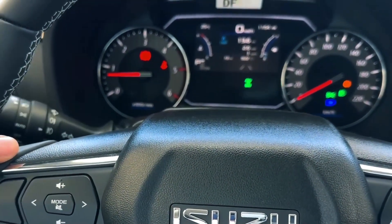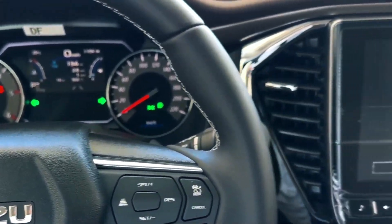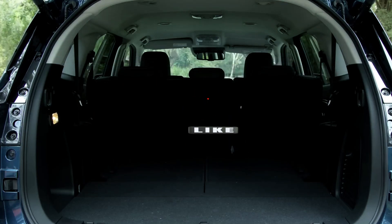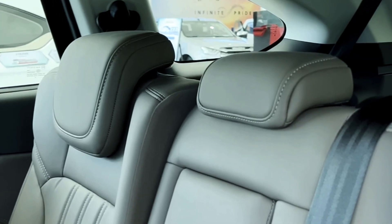Safety features. Safety is a top priority in the Isuzu MU-X. It comes equipped with a range of safety features, including advanced driver assistance systems such as adaptive cruise control, lane-keeping assist, blind spot monitoring, and automatic emergency braking. These technologies enhance safety and provide peace of mind for you and your passengers.